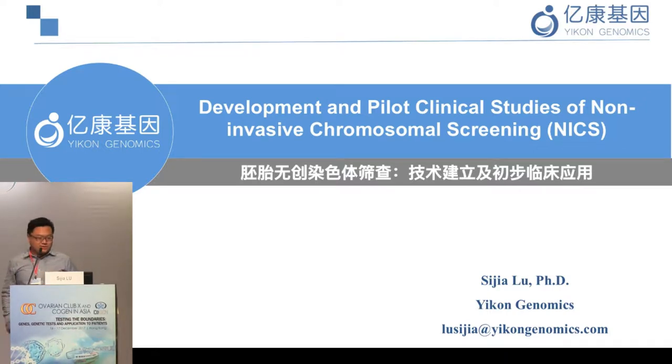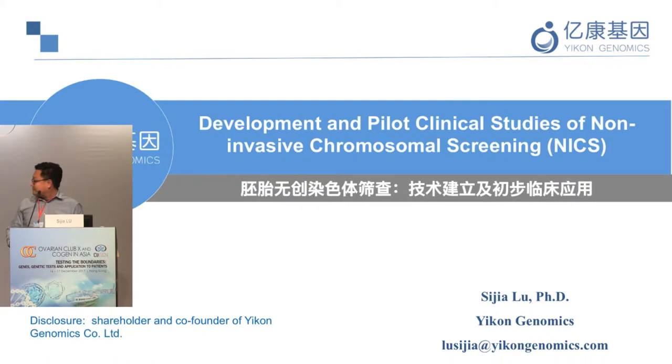Today my topic is the development and pilot clinical study of non-invasive chromosomal screening. I understand that PGS is a very hotly debated topic — every year at ESRM meetings people are debating intensely. I'm a little tired of that, so instead I would like to propose an alternative: are there other screening assays you can do to select the best embryo for transfer in order to improve clinical outcomes?